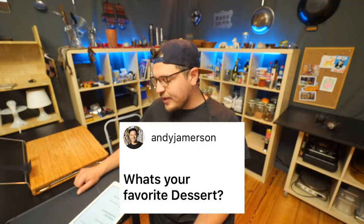Andy Jamerson is asking, what's your favorite dessert? First of all, I like your channel, dude. About dessert — maybe just a good piece of chocolate cake or lemon cake. Unpopular opinion: I'm actually not a big fan of sweet things. Like, they're fine, but I'm not crazy about them. If you offered me a chocolate bar and a bag of chips, I will go for the bag of chips like 95% of the time.